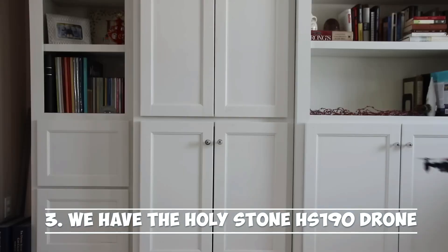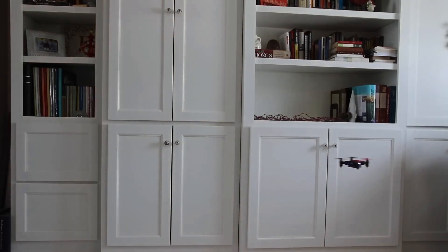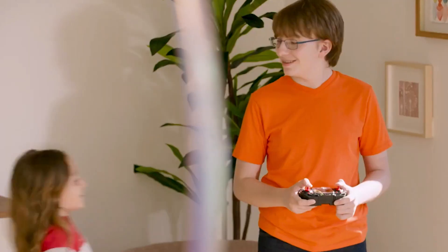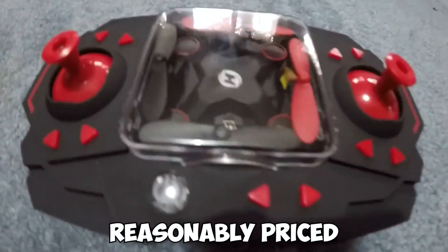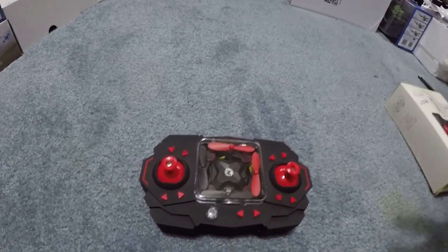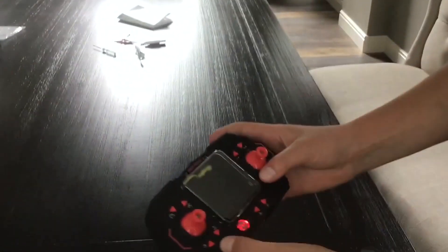Number 3: the Holystone HS190 Drone. Another cool-looking drone on the list, the Holystone HS190 speaks for itself. Holystone and Symer are two of the greatest drone producers in the market for reasonably priced quadcopters, squaring up against each other while simultaneously competing with DJI. Ultimately, the consumer benefits from this competition.